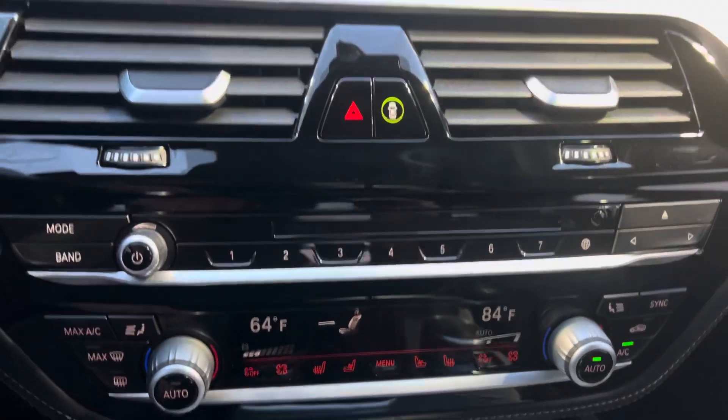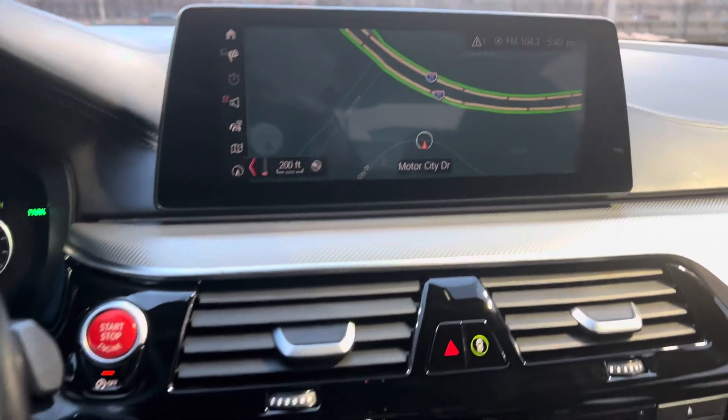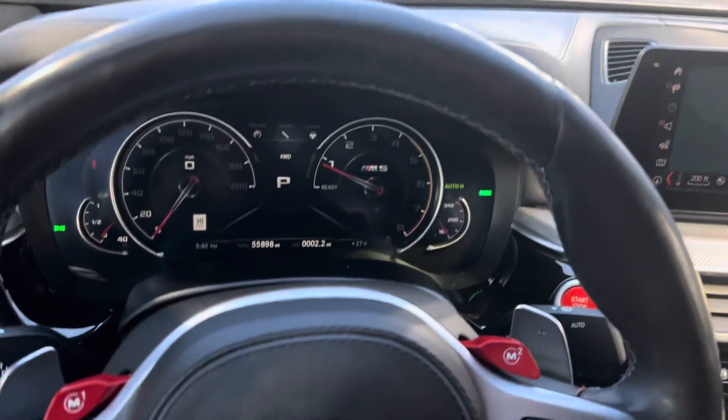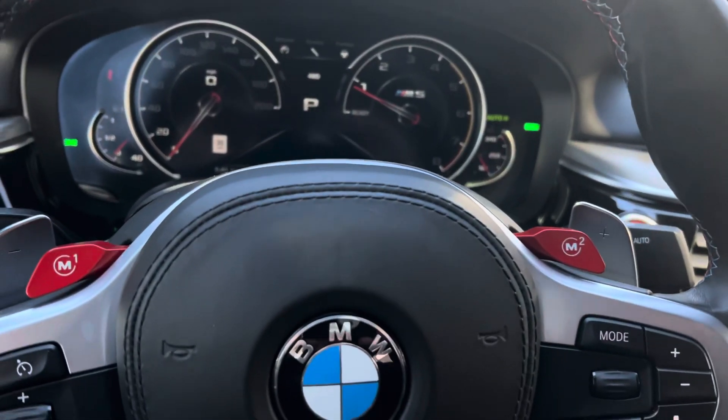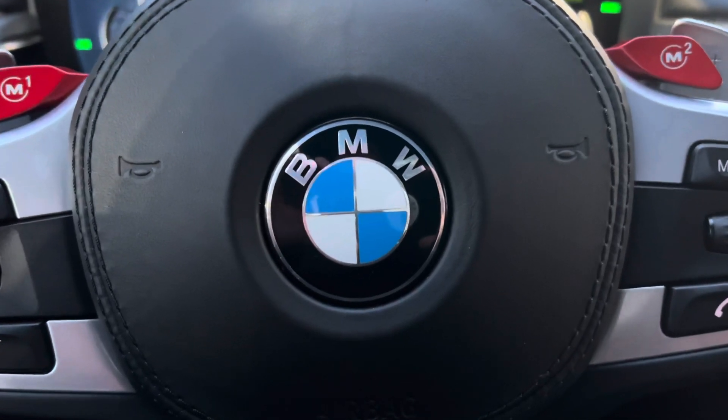So just a really nice example of an M5 Competition package. If you'd like more details about this car, you can reach out to me — Randy Waite, Porsche Colorado Springs. My mobile number is 224-770-1060. Thanks for watching.